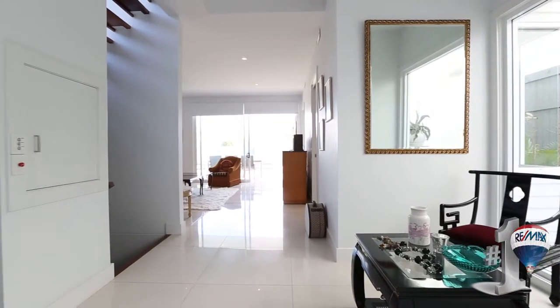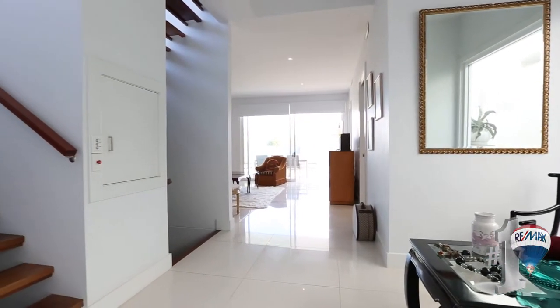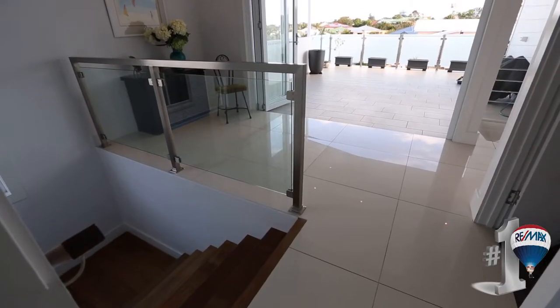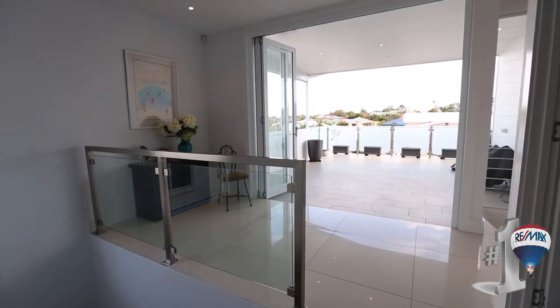This modern home is spread over three separate levels with multi-vehicle parking underneath, a main bedroom level and a main living level.